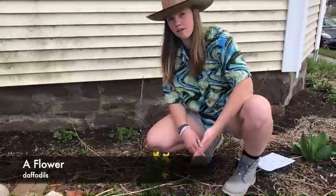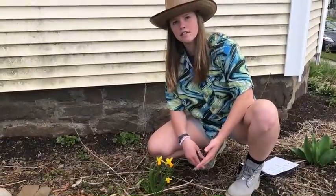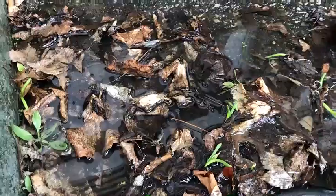It's a bird. A flower — it's a daffodil. Now, that's some good water.